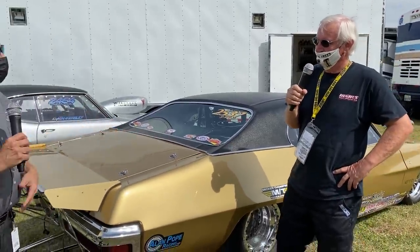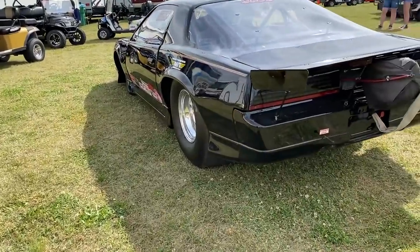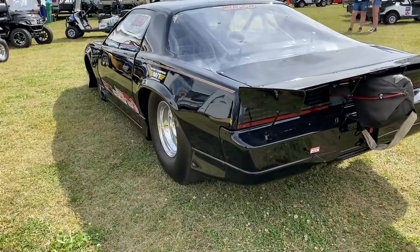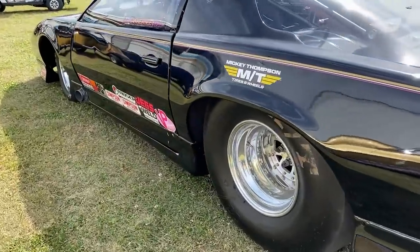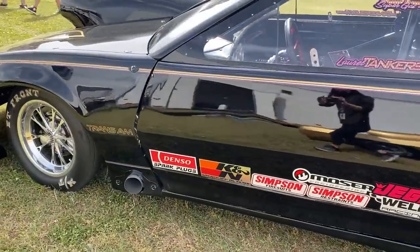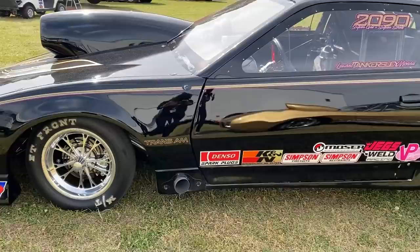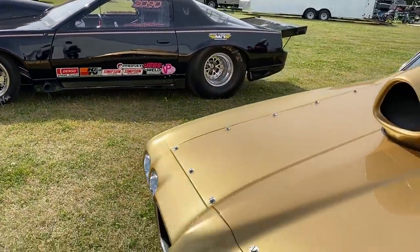Here you are many years later — your son and your daughter both race with you. You drive the gold, Matt drives the silver, and Laurel your daughter runs this beautiful Pontiac Trans Am. The thing that's interesting to me — it shouldn't be unusual but it is — they're all Pontiac powered. I guess in the late 70s somebody told me you can't make the Pontiac run. That's all it took. They told you you couldn't do it, and so you had to do it.